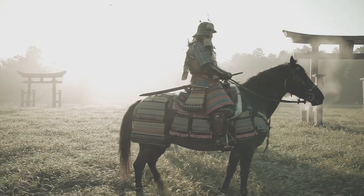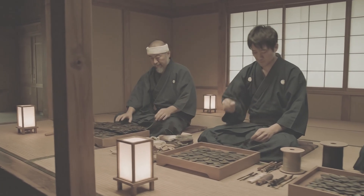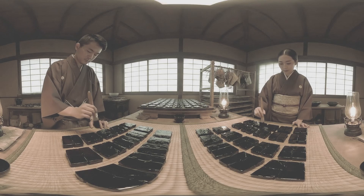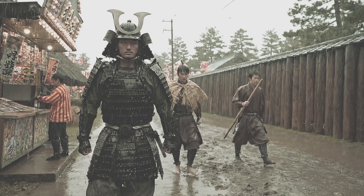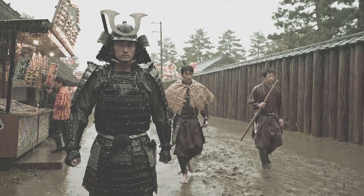In the early centuries, samurai armor was lamellar — thousands of tiny scales called kozane. Some were made of iron, others hardened rawhide. Each was carefully lacquered in urushi, layer after layer, until water slid off like oil. Rain, mud, humidity — urushi was the shield against Japan's unforgiving climate.